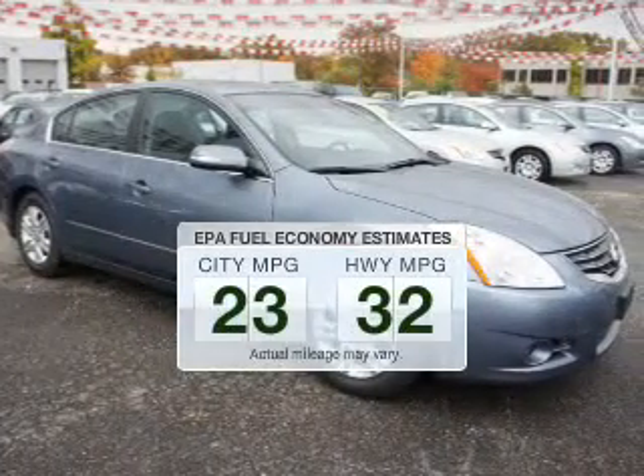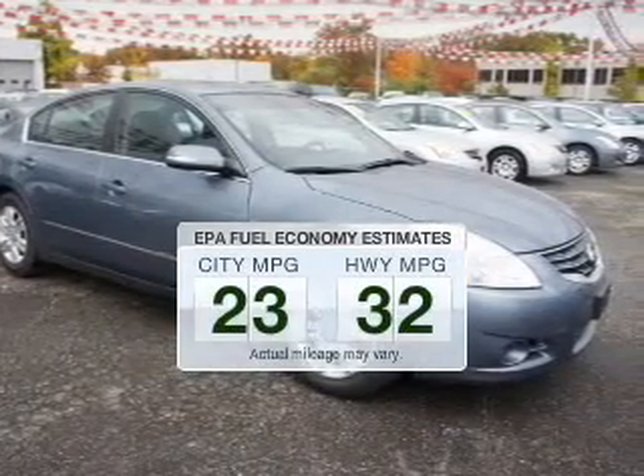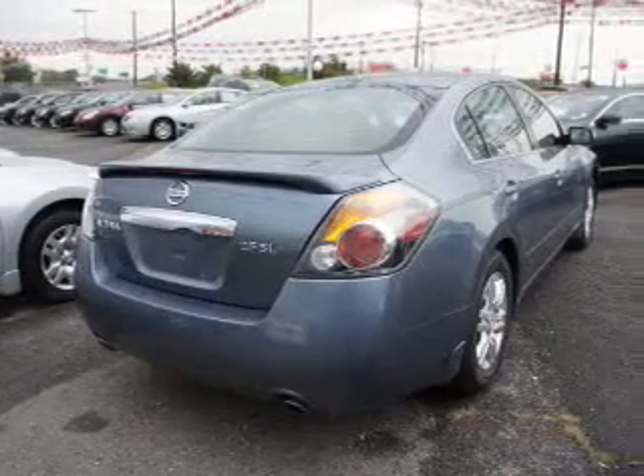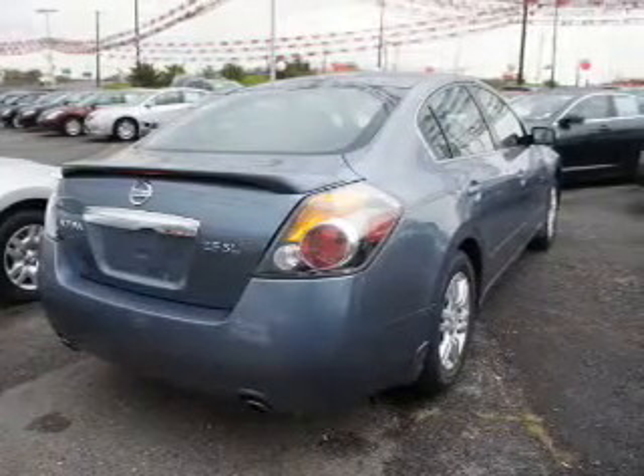Run all over town and back home again without worrying about filling up when driving this fuel-efficient ride. The powertrain includes front-wheel drive with an efficient four-cylinder engine connected to a smooth-shifting automatic transmission.